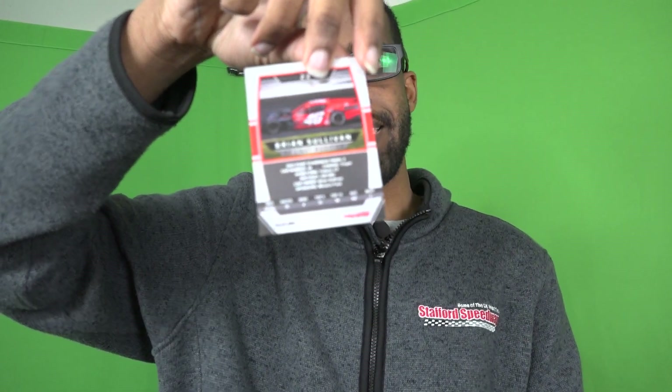Now we've got Tom Butler, who broke a long drought last season by scoring a win in the late models. And then we've got Brian Sullivan, who scored four wins last year and finished second in the SK Lite points. His combined margin of victory in all four races was about a tenth — it seemed like a close finish every time.